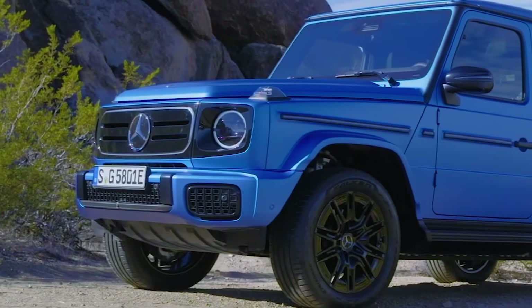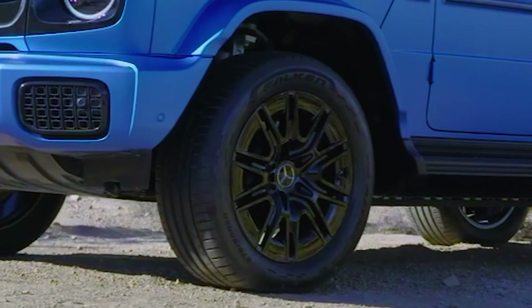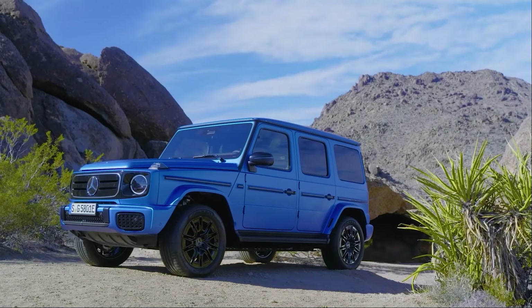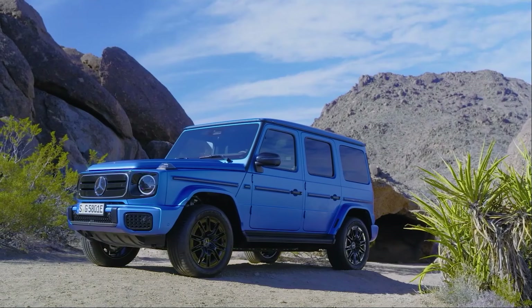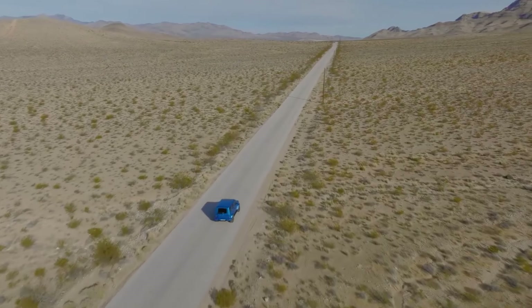We do anticipate this vehicle could be locally launched, not in the near future, but we hope that because of the electric revolution, Mercedes-Benz would bring this car to Sub-Saharan Africa so that we can all enjoy the power and dynamics of the electric G-Wagon.